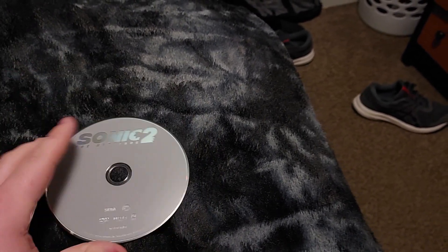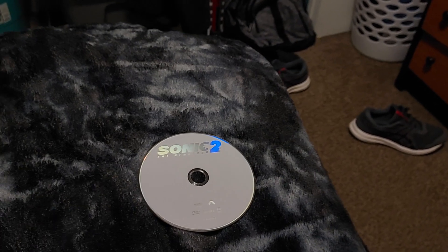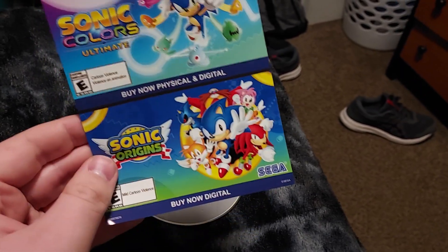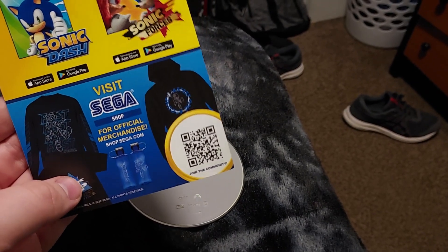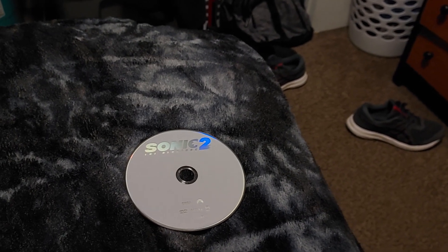There's the Sega Genesis logo and the Paramount Pictures logo. This DVD was from the year 2022 — that's the year I saw this movie. I forgot to show this insert: it has video games like Sonic Colors Ultimate and Sonic Origins. There are downloadable video games — Sonic Dash and Sonic Forces — and some hoodies, a shirt, and even some water bottles. There's a QR code if you want that.